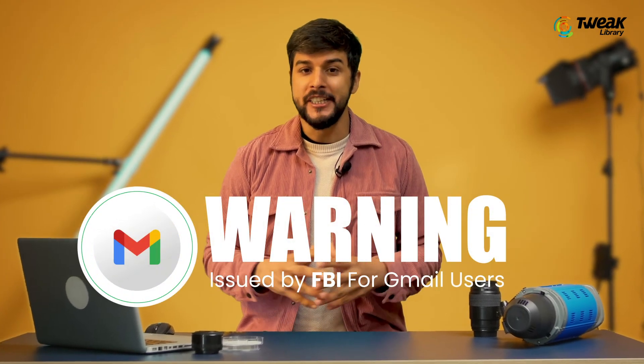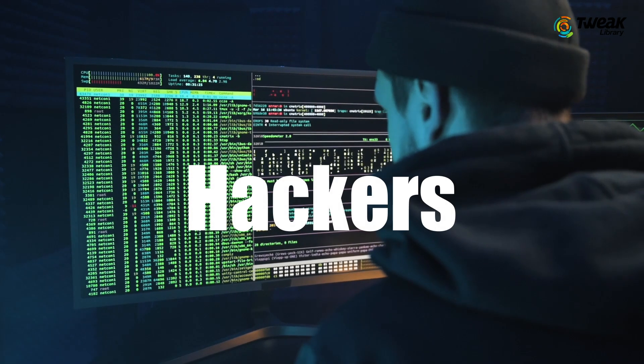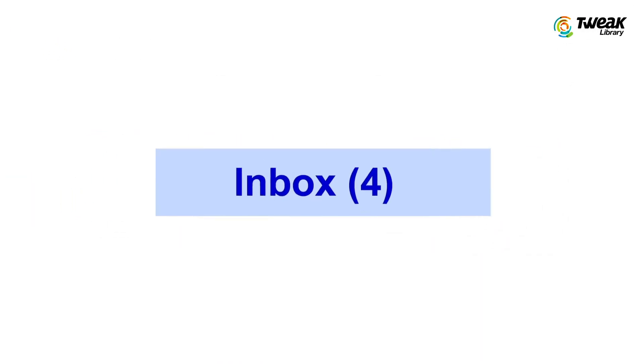Hey everyone, if you use Gmail, you need to know this. The FBI has just issued a serious warning about AI-powered phishing scams targeting Gmail users. Hackers are getting smarter and AI is making their attacks even more dangerous. They can now bypass Gmail security and trick people into giving away their personal information.